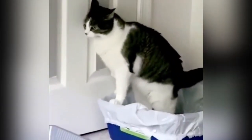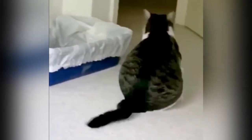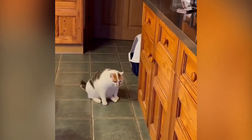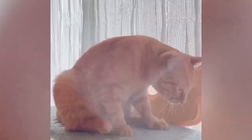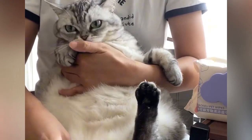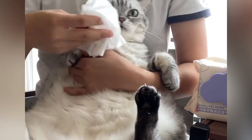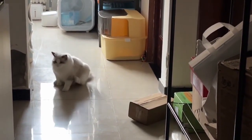While anal gland expression is a normal part of a cat's grooming routine, sometimes issues can arise. If a cat is unable to express its anal glands naturally, it may develop problems such as impacted or infected anal glands. These issues can be uncomfortable or painful for the cat and may require veterinary attention. Signs that a cat is experiencing anal gland problems include scooting or dragging their rear end along the ground, excessive licking of the anal area, and a strong, foul odor emanating from the region. If you notice these signs in your cat, it's essential to consult with a veterinarian for diagnosis and treatment.